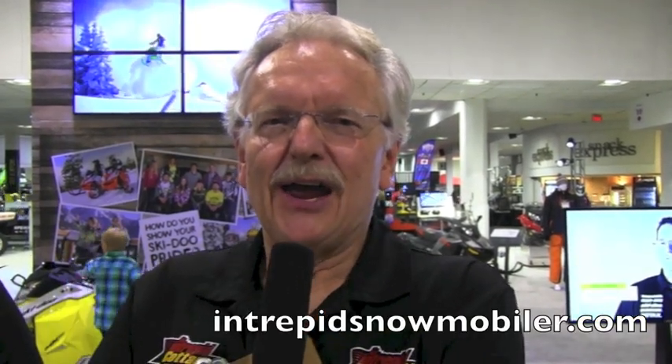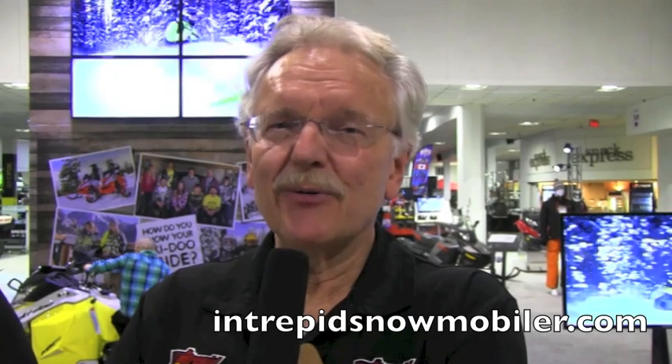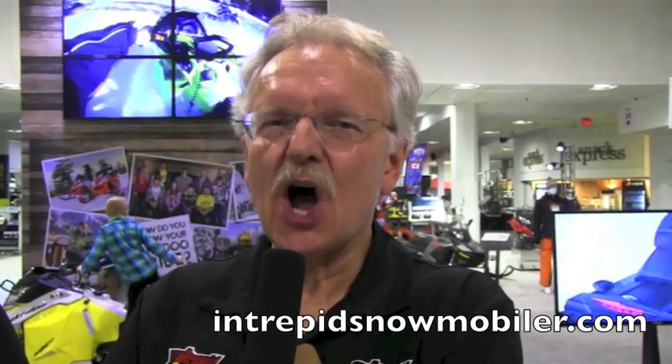We've just been talking to Paul Purdom, the product manager for Ski-Doo Clothing and Accessories. If you want to find out more or buy any of these fantastic accessories, go to store.ski-doo.com and you'll see them all there. You can buy them online or go to your local Ski-Doo dealer. For Snowmobiler Television, I'm Craig Nicholson, the Intrepid Snowmobiler, and you can check out these products also on my website, intrepidsnowmobiler.com.